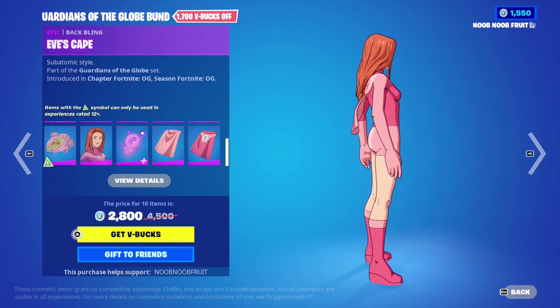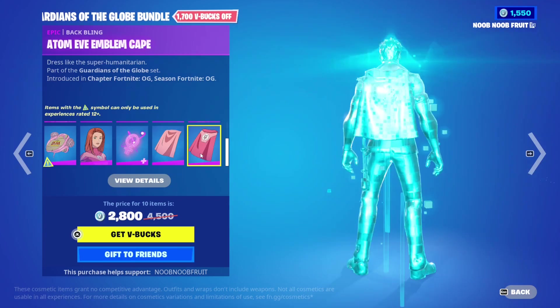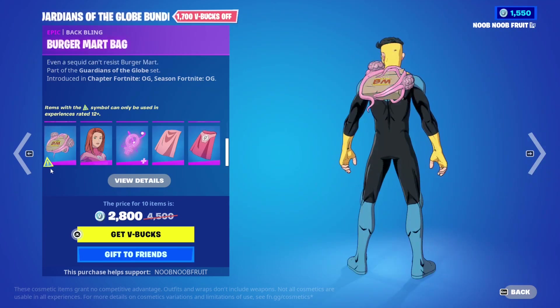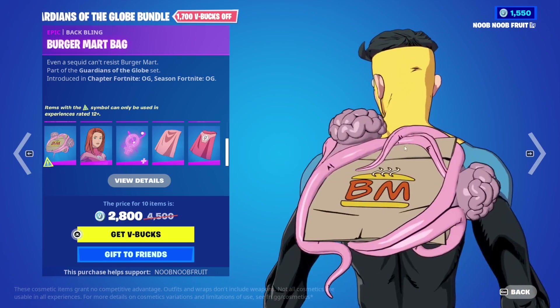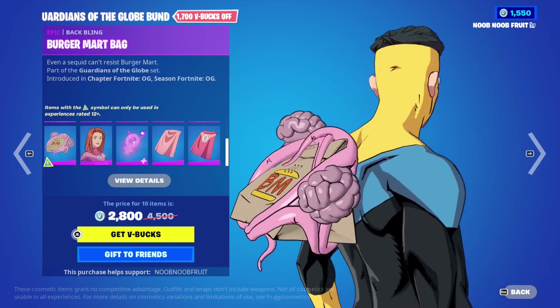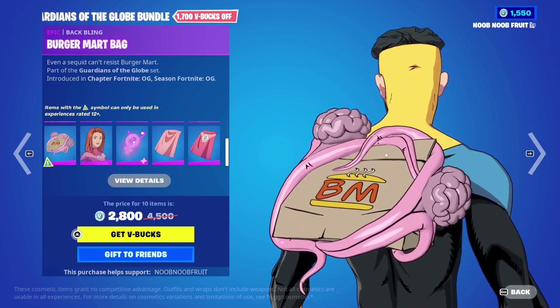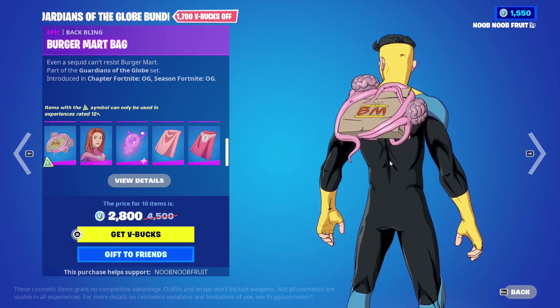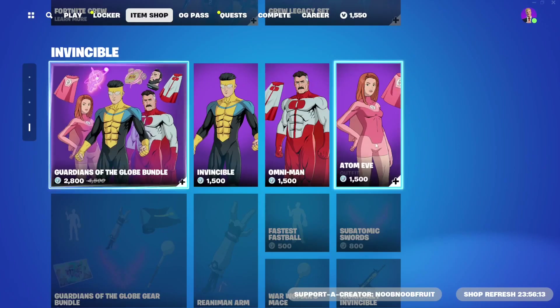She also has Eve's Cape back bling - a very short cape which I think fits her well - and the Atom Eve Emblem Cape. There's also the Burger Mark Bag back bling for Invincible, which looks like a cheeseburger from an alien race with tentacles and brains, and the tentacles move when you wiggle. That's the first bundle.